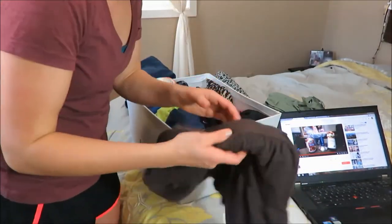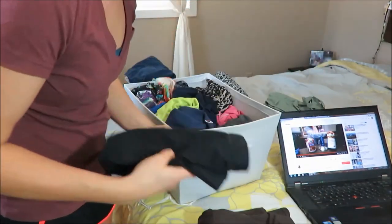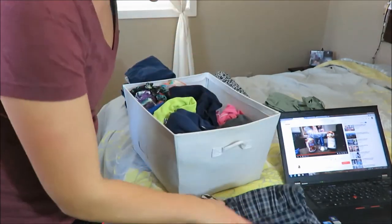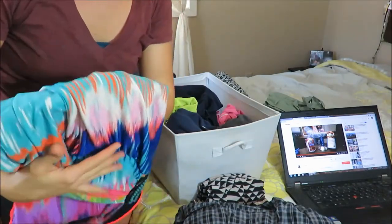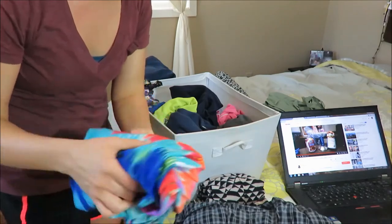Alright, so I do roll some of my skirts just because I don't have enough room to hang everything. There's just quite a few skirts and I don't really know what I want to keep. Like I love this one for the summer but I've had it since freshman year of college, so I think I'm going to actually get rid of that.